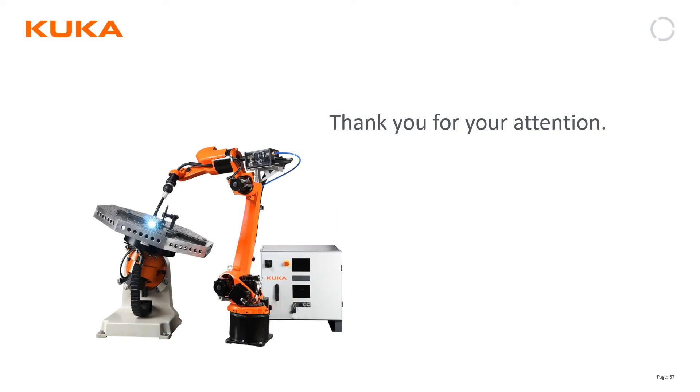Thank you so much, Charlie. If you have any questions, type them in the chat — we have a few more minutes to go through those. This recording will be available, probably within the next two weeks — we'll send you an email and it'll be available online.